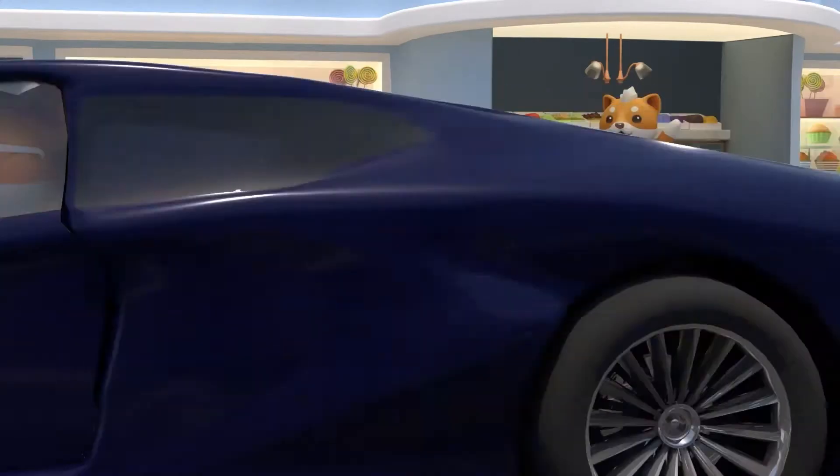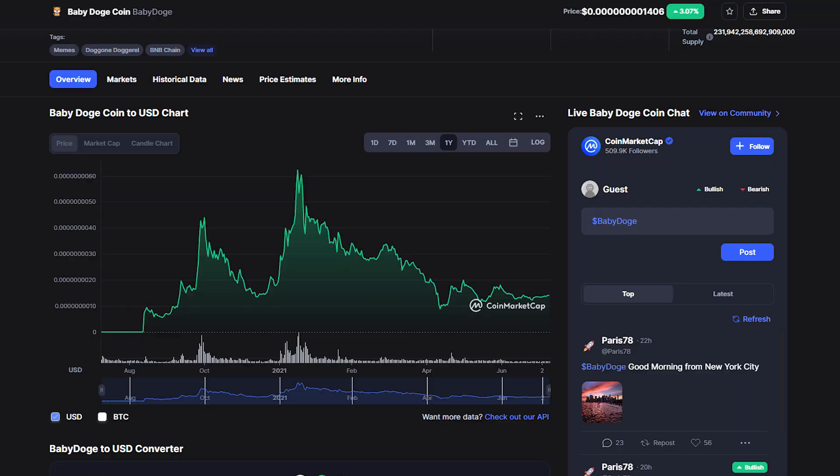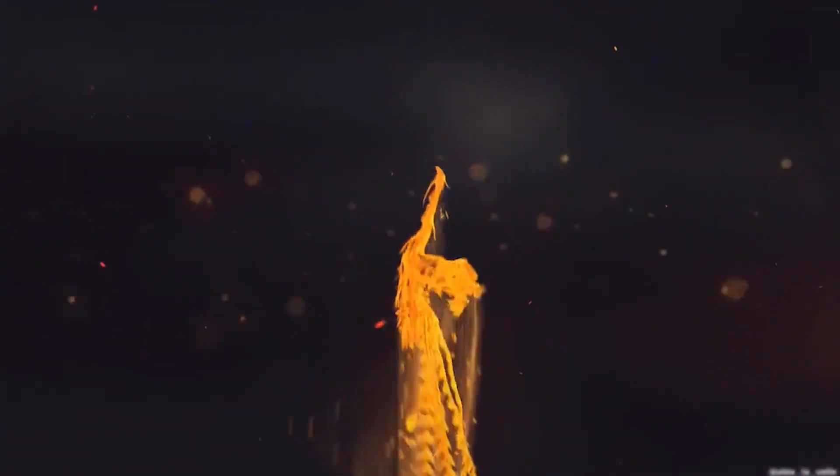Real quick, let's take a look at the baby doge coin chart. It seems to have found some support at its current price — we've seen it bounce here about 2 or 3 times, which is a very good sign as it's starting to flatten out at this price. In my opinion, baby doge coin could be one of the biggest cryptos in the world, based on the community and what the people want. Thanks for watching, I'll see you guys in the next video.